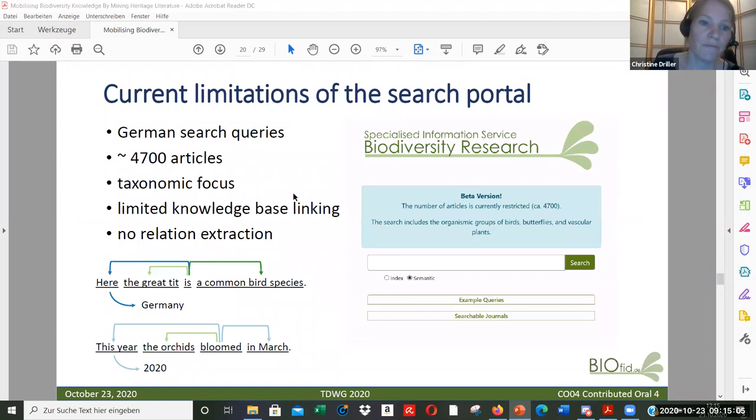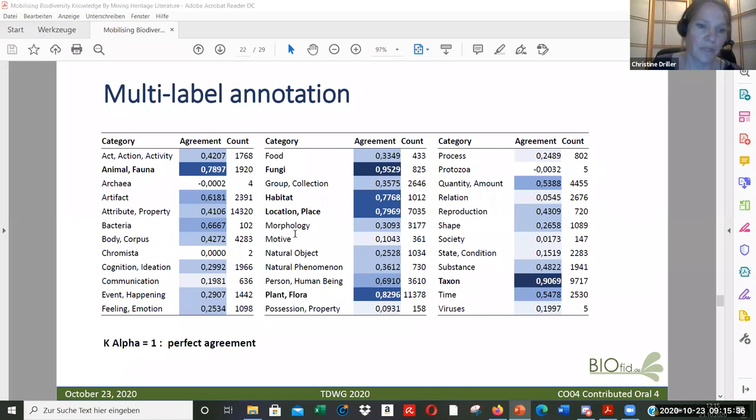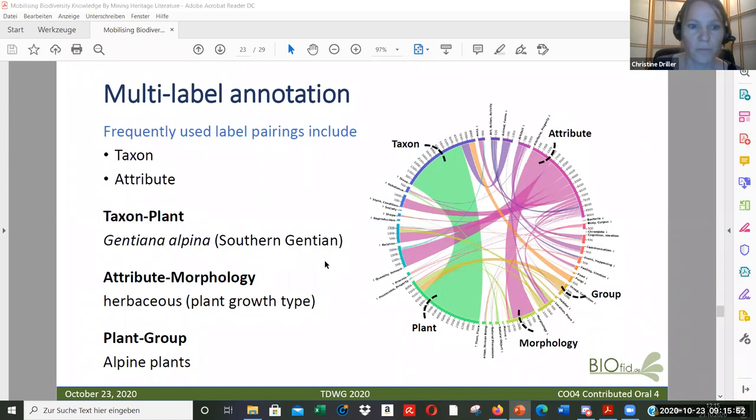We still have limitations for searching. We need to expand the articles and taxonomic focus, and at the moment we have limited knowledge-base linking and no relation extraction. Going back to the multi-label annotation, using Krippendorff's alpha to get an inter-annotator agreement — where one would be a perfect agreement — the results already look good for many categories.